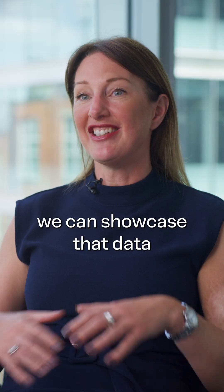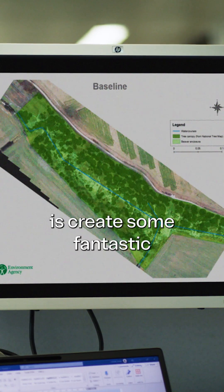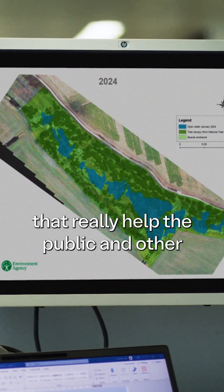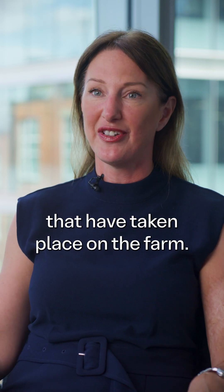Our digital tools mean that we can showcase that data in a way that's easily digestible, and so what we've done is create some fantastic visualizations of that data that really help the public and other interested organizations to engage with the activities that have taken place on the farm.